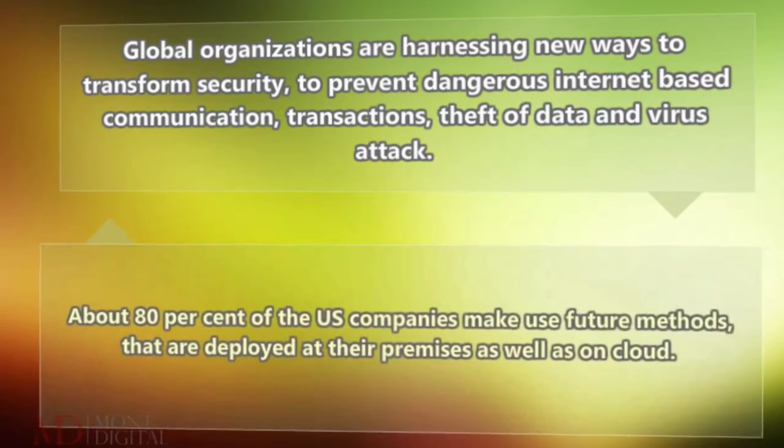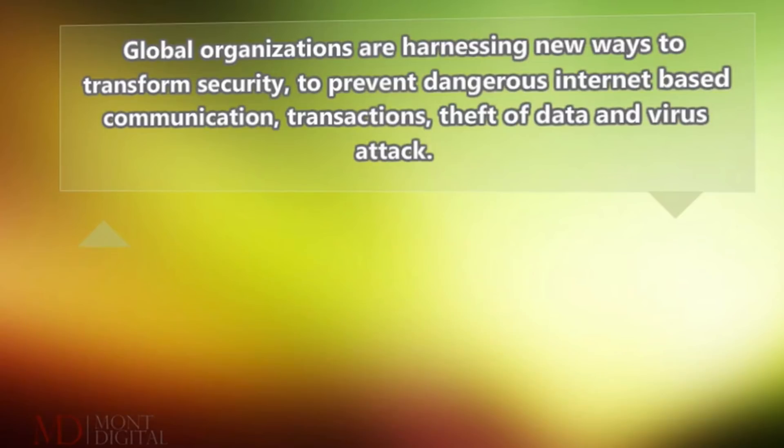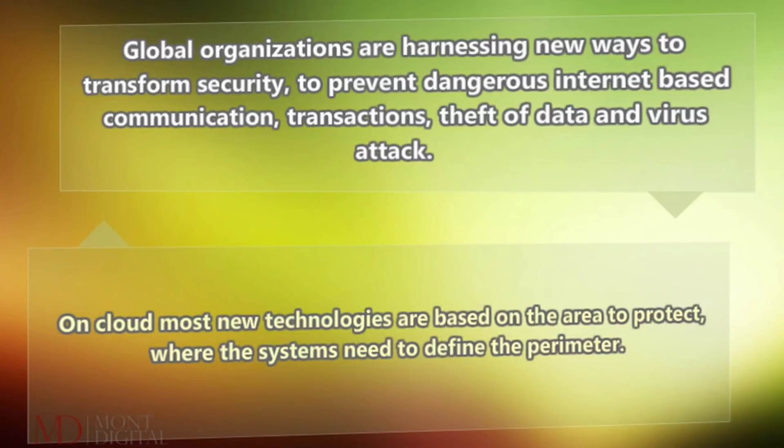About 80% of US companies make use of future methods that are deployed at their premises as well as on cloud. On cloud, most new technologies are based on the area to protect, where the systems need to define the perimeter.